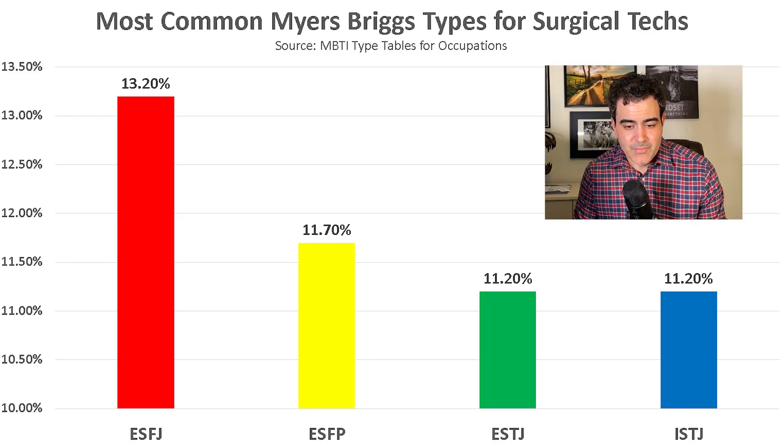Next, what is the average personality of someone that works in this occupation? According to the Myers-Briggs Company, the top four personality types found as surgical techs are: ESFJ and ESFP at about 12%, ESTJ at around 11%, and ISTJ at around 11%. So that covers the kind of people that actually become surgical techs.